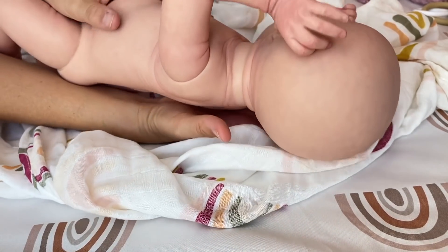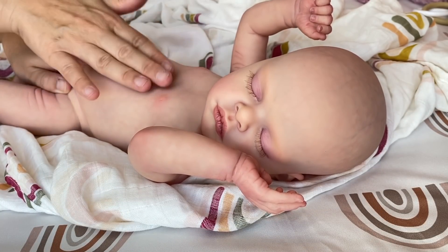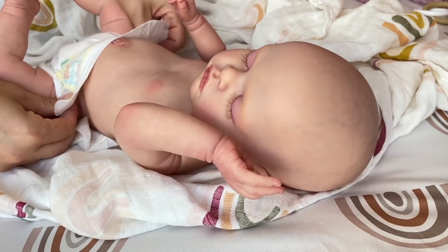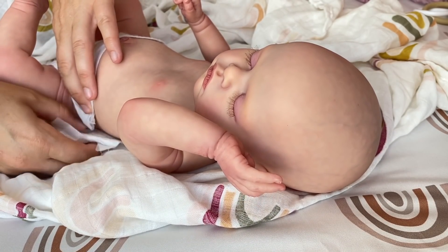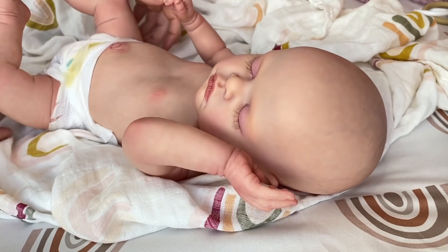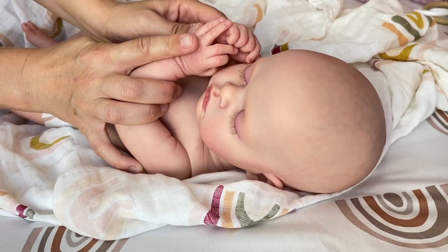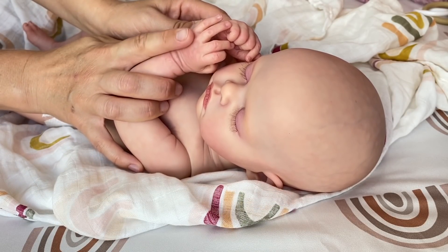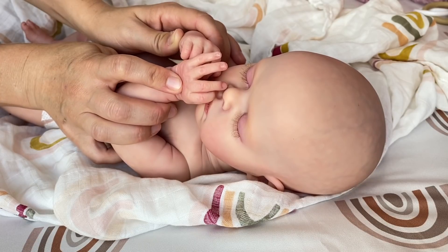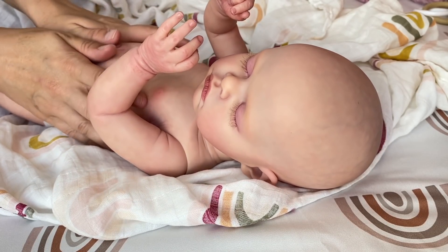Here we go — oh, so precious. And here's the new diaper. There we go. Hi baby! Are you hungry? Yeah, you're trying to suck on your fingers. We'll let mommy change you and then I'll get you your bottle.